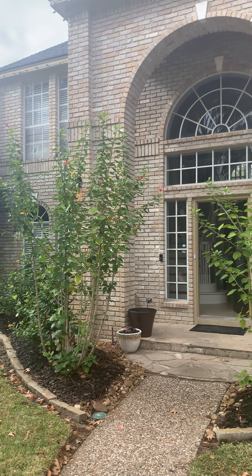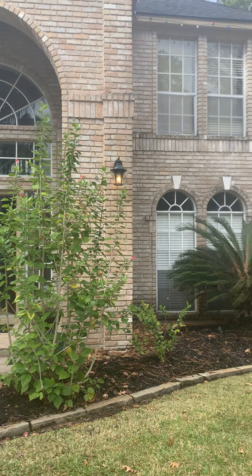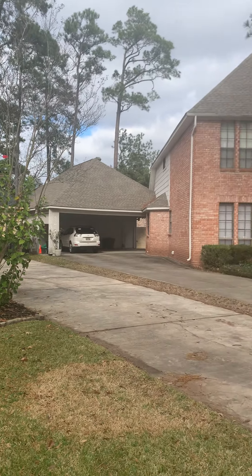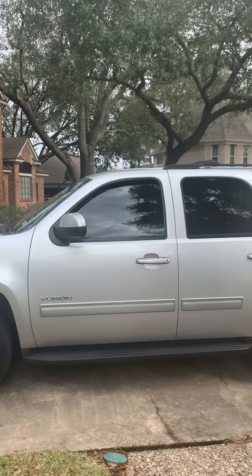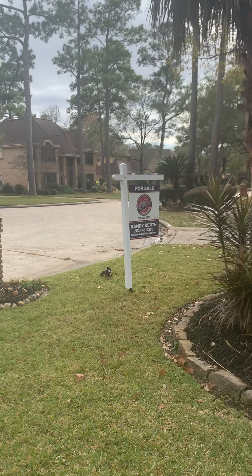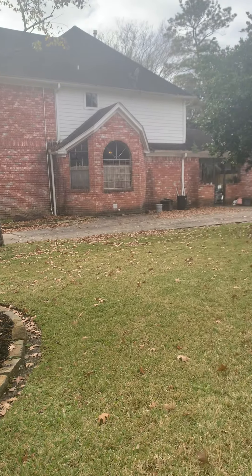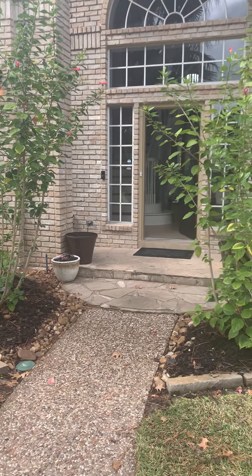This is 6035 Live Oak Place in the Spring Creek Oak subdivision. It's been listed for six days at $329,900. It was built in 1987 and is 3,317 square feet on a 12,160 square foot lot.